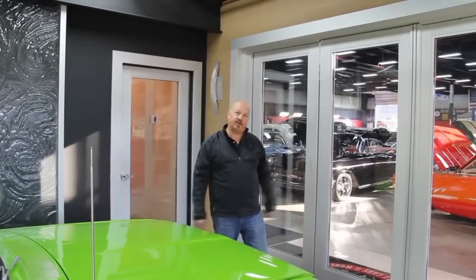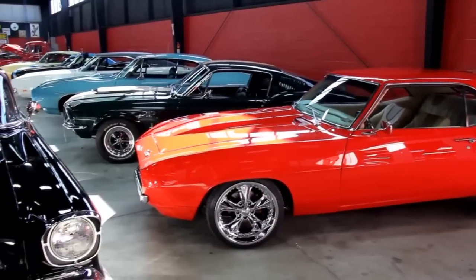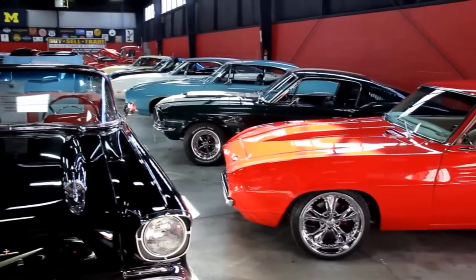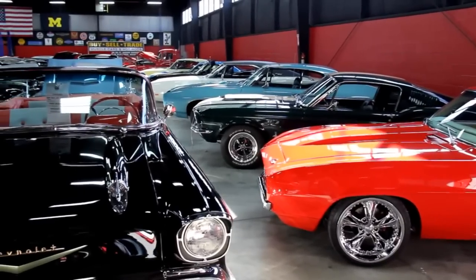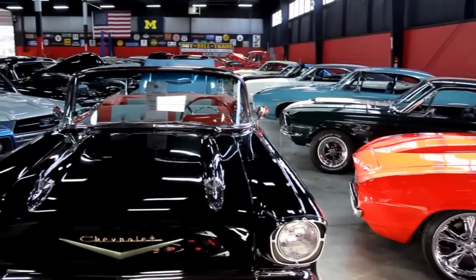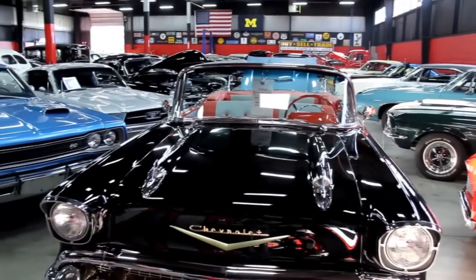Let's check out our big showroom here. We've got 20,000 feet here, 10,000 feet down the street, over 115 muscle cars for sale. We have clear and free title to every one of these cars. We're not a consignment dealer. When you talk to us, you're talking to the owners. So give us a call — we'll put one of these dreams in your driveway.